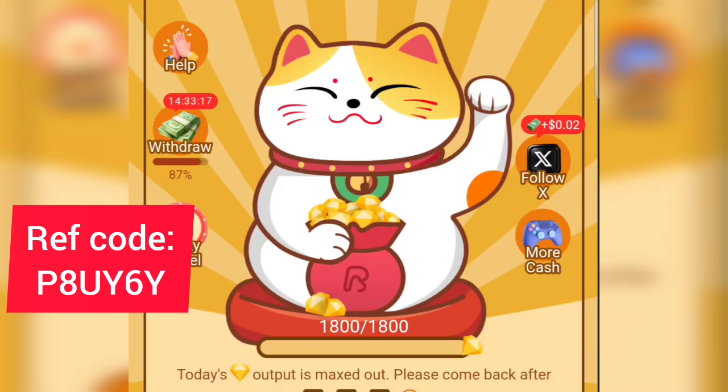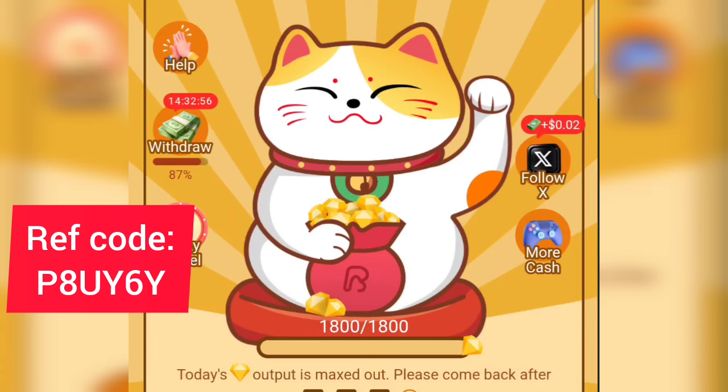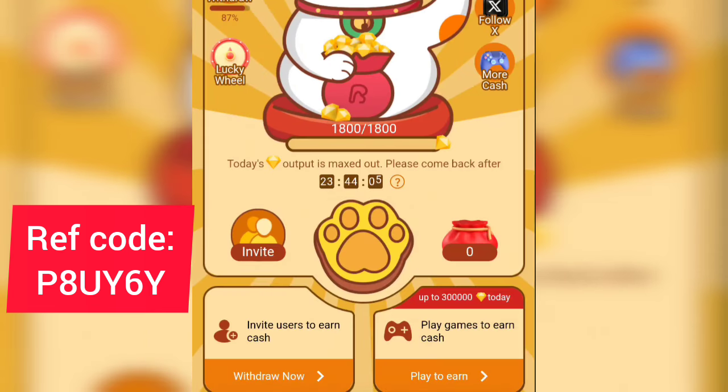The very first thing you want to do on this app is follow them on Twitter. On the right-hand side you can see 'Follow on X' — follow them on Twitter and they give you an instant $0.02 just for following. It says follow on X and you get paid $0.02.